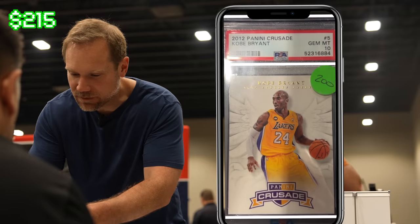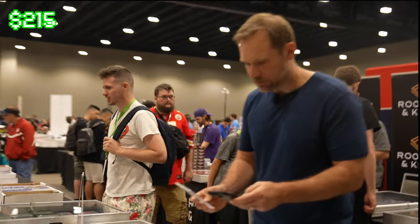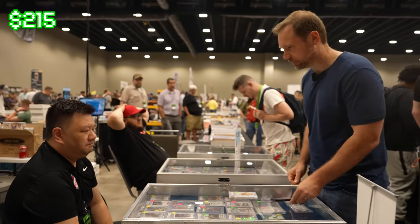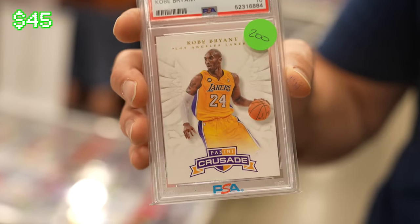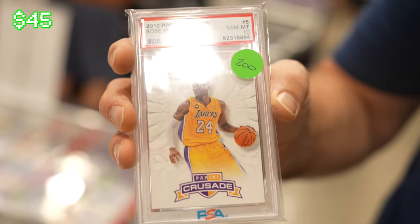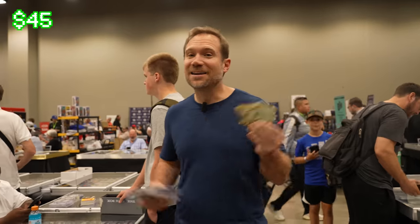Let me scan this one in Market Movers — love this card. Market Movers shows the last sale at $185. Would you take $170? Awesome, let's do that. That's one of my absolute favorite Kobe Bryant cards — the angel wing design around him makes it a really touching card. Kobe is in the heavens above right now, and this card from 2012 Crusade is really symbolic of that. You don't see these too often in PSA 10 Gem Mint, so this was one I definitely wanted.